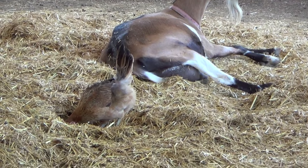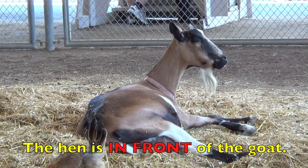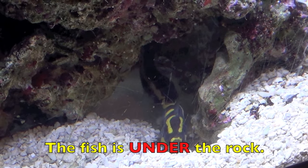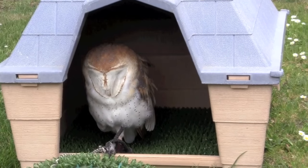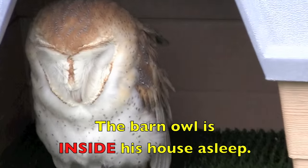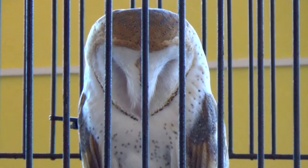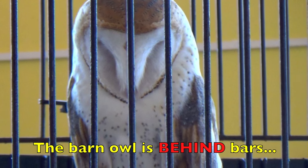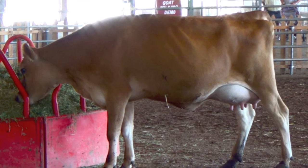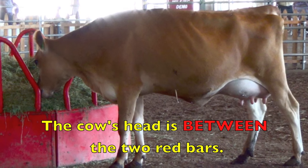Boys and girls, from where you are looking, where is the hen? The hen is in front of the goat. Where is the fish? The fish is under the rock. Where is the barn owl? The barn owl is inside his house asleep. Here's another barn owl — where is he? The barn owl is behind bars or inside a cage. Where is the cow's head? The cow's head is between the two red bars.